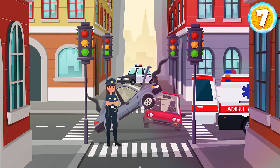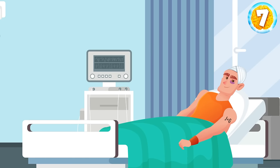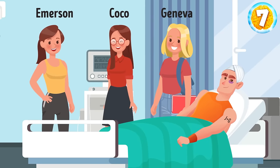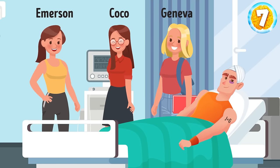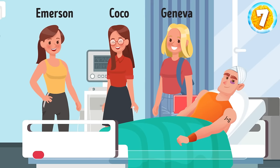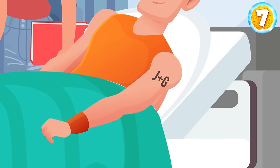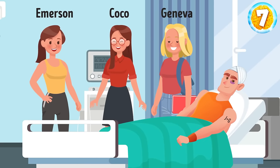Jake got in a car accident and lost his memory. He was a popular guy in school and every girl wanted to date him. Since Jake couldn't remember anyone, some reckless girls decided to take their chance. On Monday, three girls — Emerson, Coco, and Geneva — visited him, and each of them said she was his girlfriend. Can you tell who his real girlfriend is? Take a closer look at Jake's shoulder — he has a tattoo saying J plus G. These must be the first letters of his and his girlfriend's names. So his real girlfriend is Geneva.